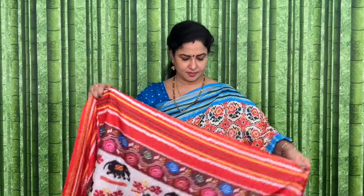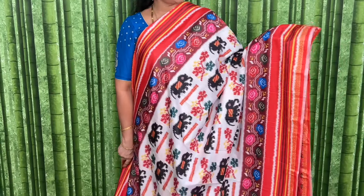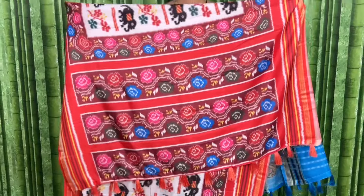This is white with orange. It is happy to wash at home. Machine washable — easy to use. Code and price: SRSHPS8 and the price is 990 plus shipping. See the pallu and blouse.